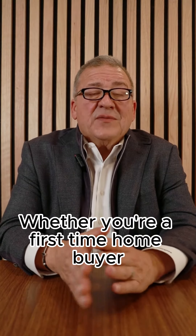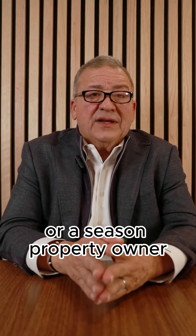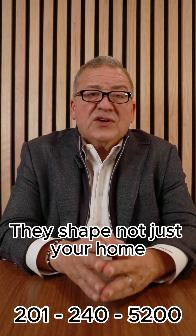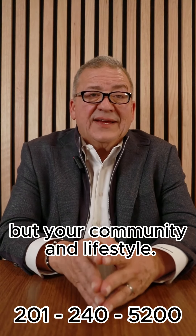Whether you're a first-time homebuyer or a seasoned property owner, understanding HOAs is essential. They shape not just your home, but your community and lifestyle.